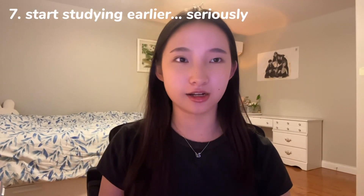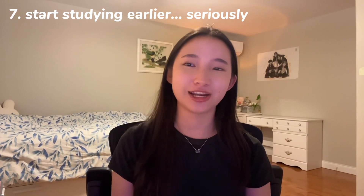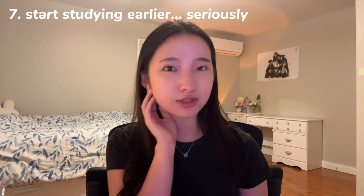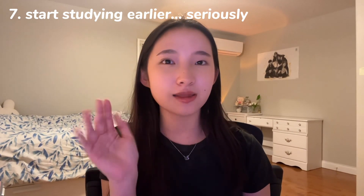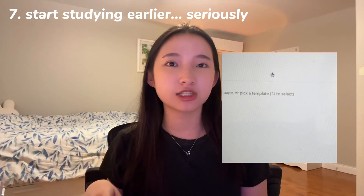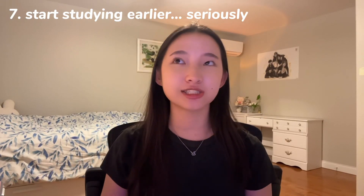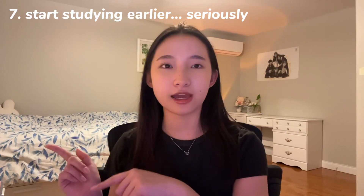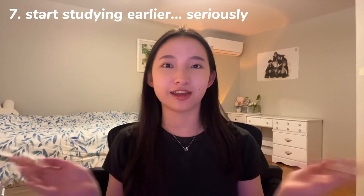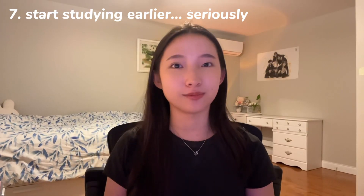Number seven: start studying earlier. Seriously. Cramming does not work with physics — you need to put real effort into getting that grade. Try to break your syllabus into smaller sections. I know it's cliché, but literally the biggest thing you can do for yourself is start studying earlier. Even if your teacher finishes teaching the subject one period before the test, try to learn everything you can well in advance. The best feeling is studying the day before and realizing you already know everything. If you want that feeling, start studying way ahead.